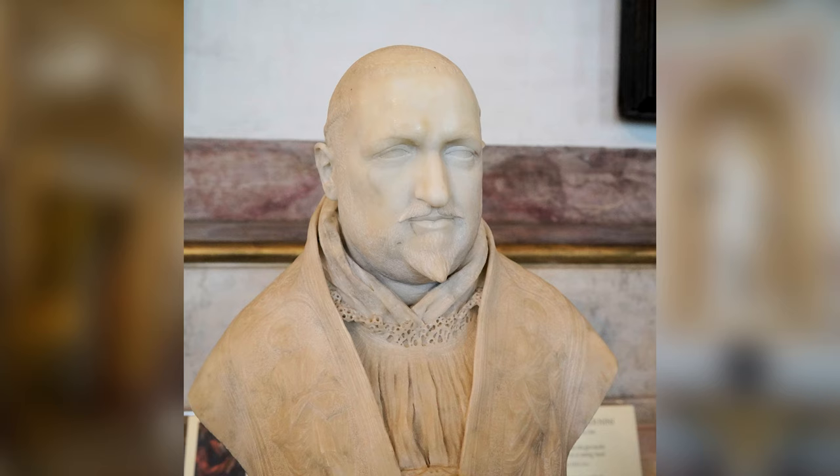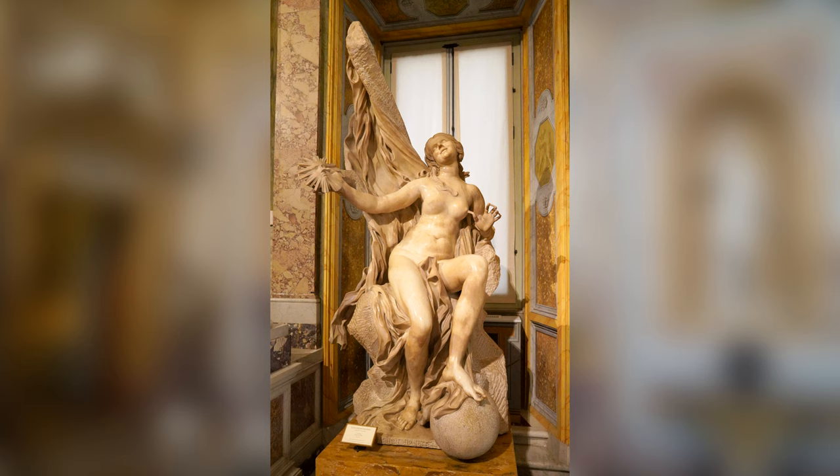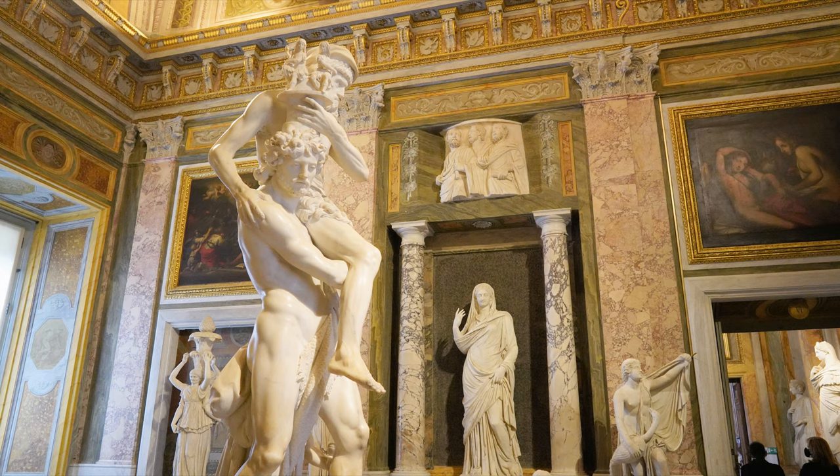Also, famous sculptures by Bernini, including this bust of Pope Paul V, The Rape of Prosperina, Truth Unveiled, Apollo and Daphne, and Aeneas, Anchises, and Ascanius.